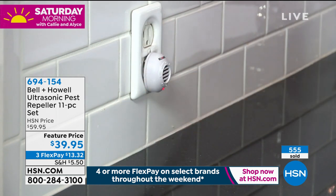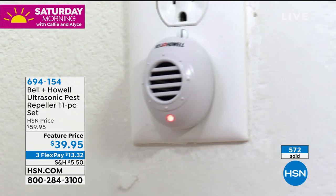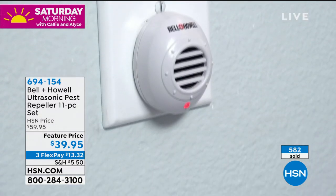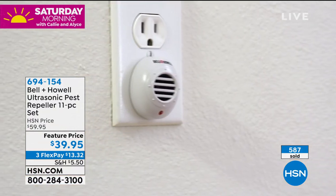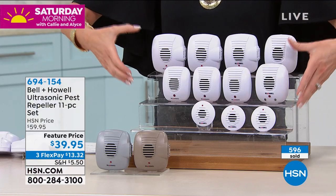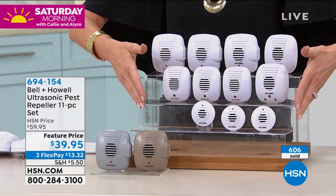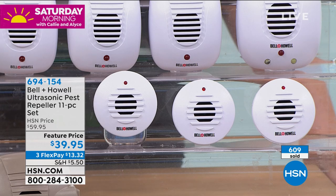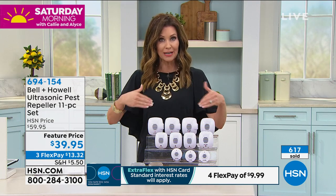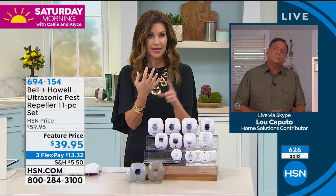For $13.32 on flex you get them home, plug them in, and they go to work immediately — month after month, year after year. Item number 694154. We've never offered an 11-piece set before. That's 11 rooms pest-free for $39.95. You're not choosing between micro, night-light, or outlet versions — you get the entire set. White is most popular, but we also have gray and taupe to match your walls.